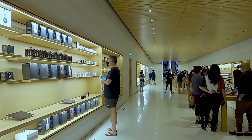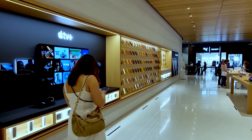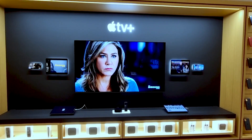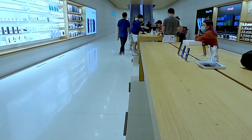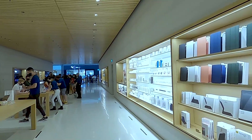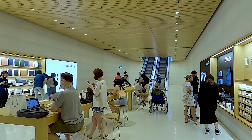Once you walk into the tunnel-like ground floor, despite familiar product lines on both sides of the avenue, you'll realize it's not like any other Apple store. The row of tables are perfectly aligned to the escalators. This whole section serves like an entrance to the floating store, and in fact part of it is submerged.